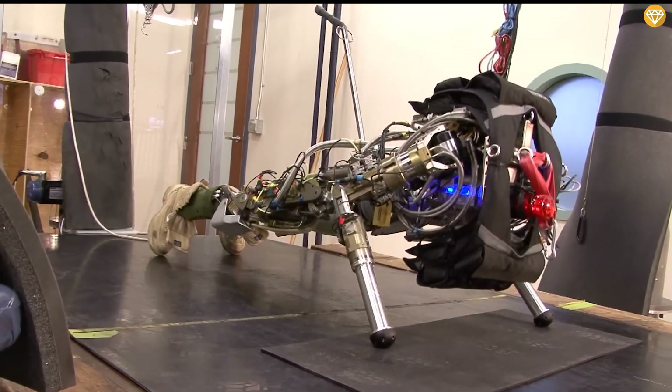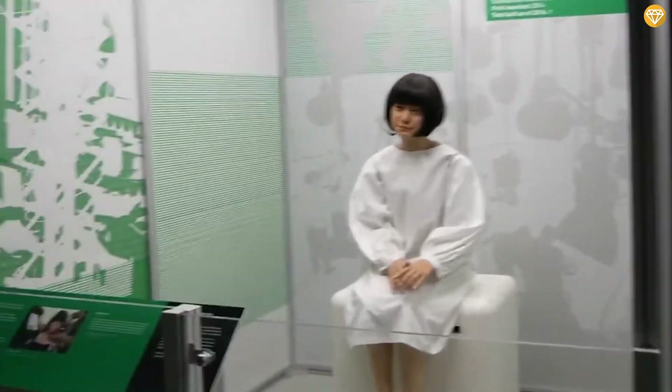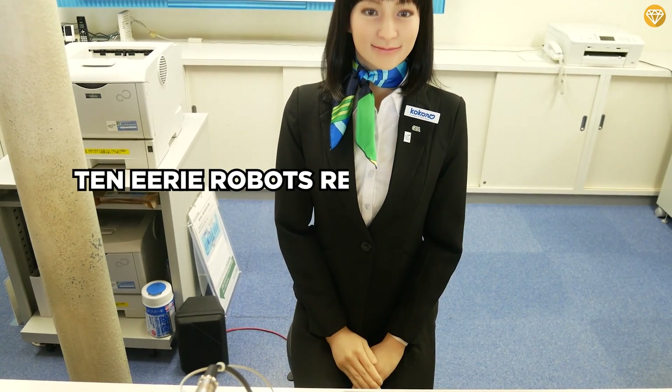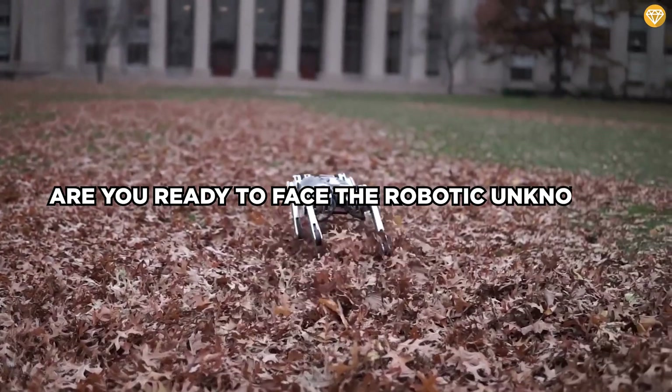Beyond the realms of sci-fi, in the crevices of reality, there exist cutting-edge robots designed to send shivers racing down your spine. How real can a robot get? Can they be too real? Brace yourselves, because we're about to dive into the depths of technology, where 10 eerie robots reside, making you question what the future might hold. Are you ready to face the robotic unknown?